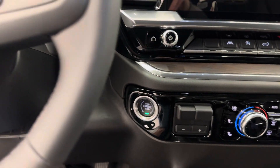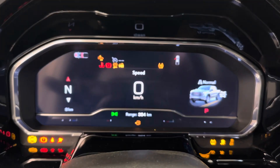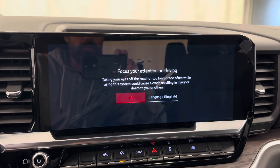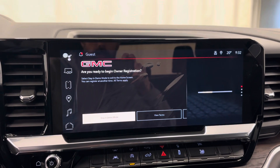Push-button start, nice bright digital display — let's check out the infotainment. We'll stay in demo mode.